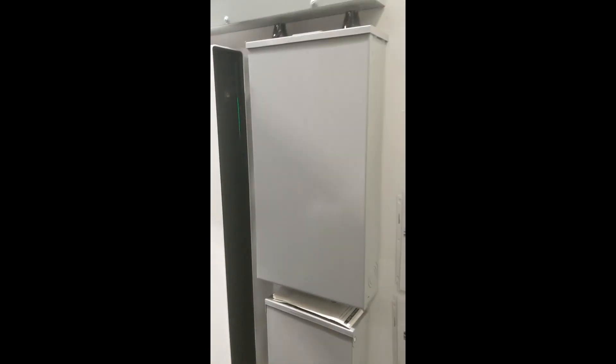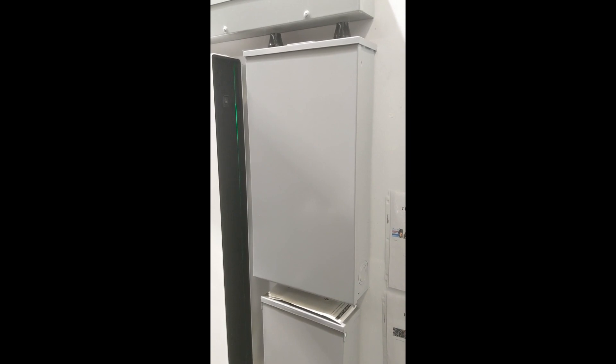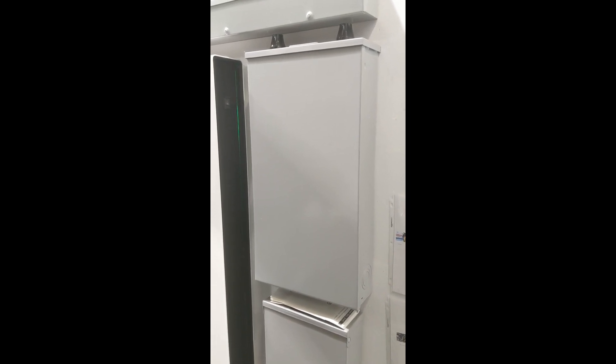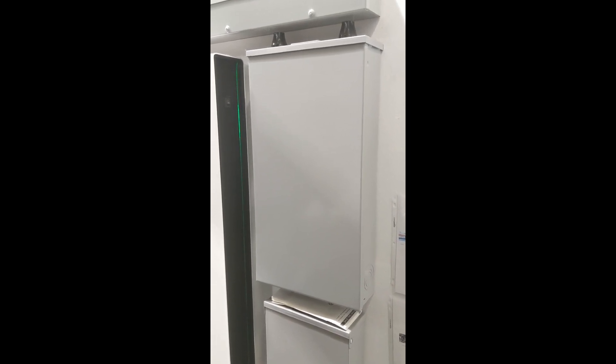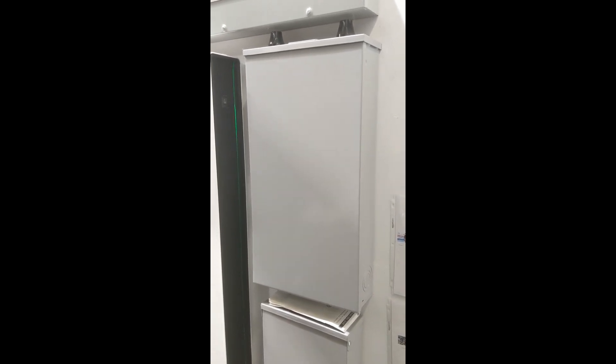You see two other boxes here on the wall. This one here is the Tesla backup gateway — a 200 amp rated transfer switch. It has all the switchgear, the metering, the monitoring, and the communication to the Powerwall system. This is really the brains of the system. The Powerwall itself is really just the battery.